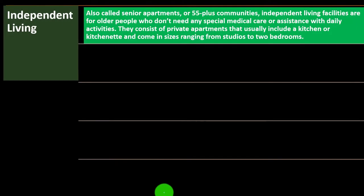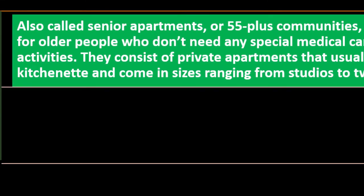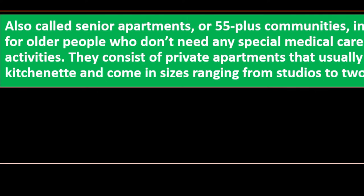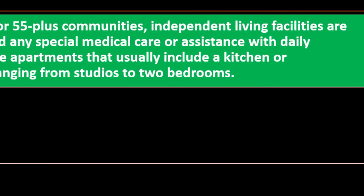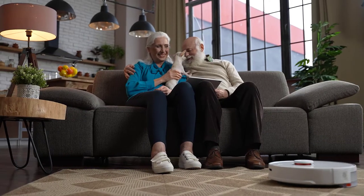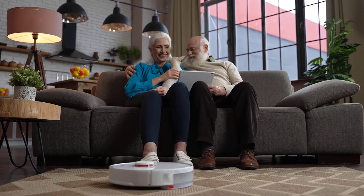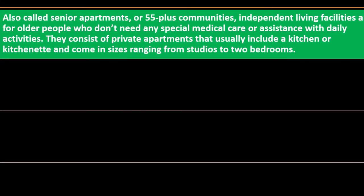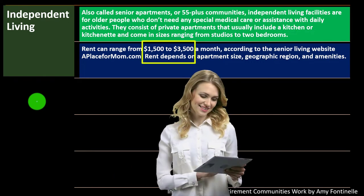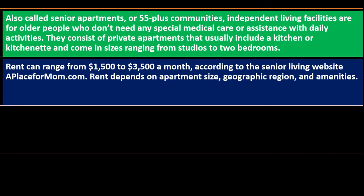First, we have independent living, also called senior apartments or 55-plus communities. Independent living facilities are for older people who don't need any special medical care or assistance with daily activities — people who are fairly self-sufficient. They consist of private apartments that usually include a kitchen or kitchenette and come in sizes ranging from studios to two bedrooms. Rent can range from $1,500 to $3,500 a month, according to aplaceformom.com.